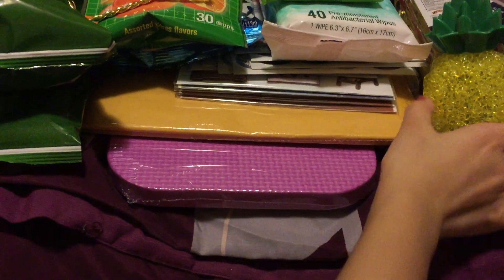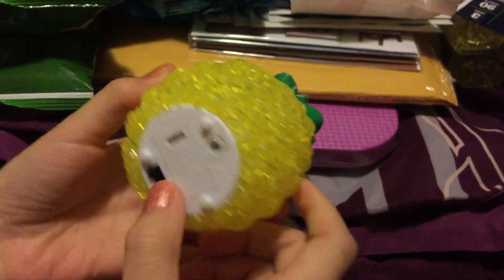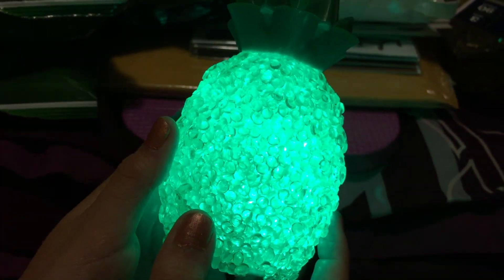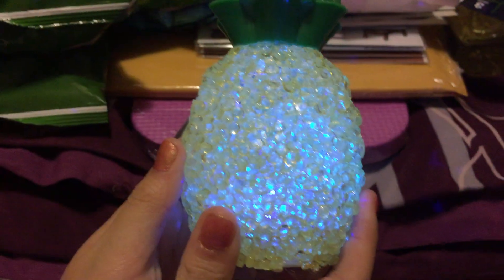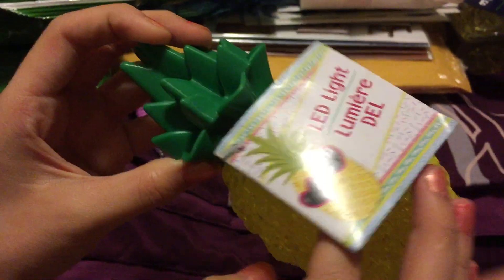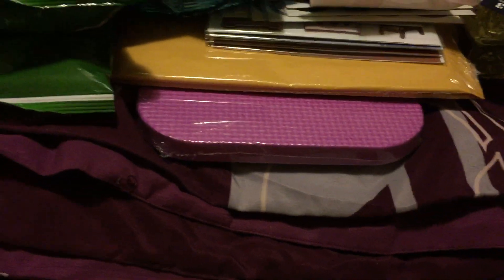Another item is this pineapple LED light and it can change color — so pretty! This is a new item they had in. I just got it because I find it very, very pretty. It's a pineapple shape, it's so cute!